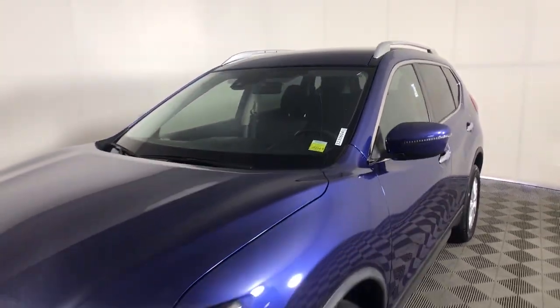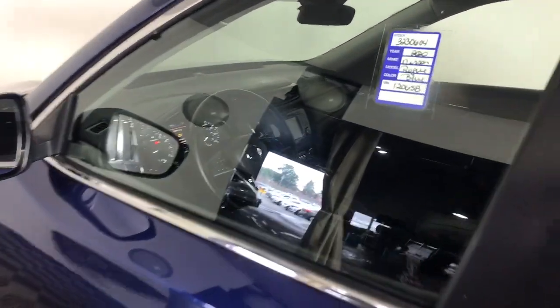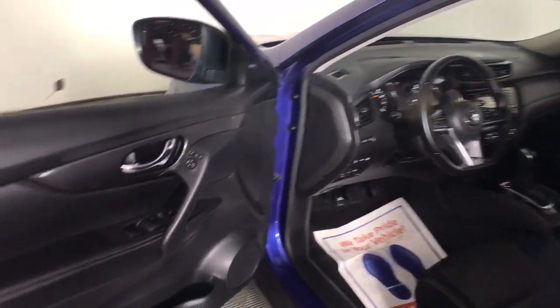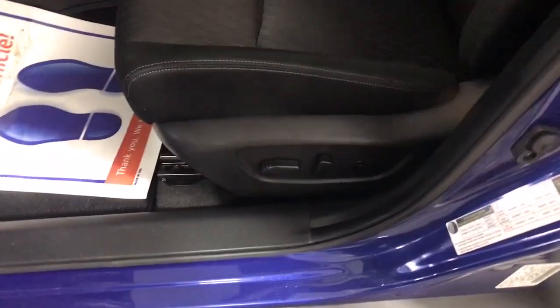These are just some of the great options this vehicle comes with: pre-collision system, lane departure warning, hands-free liftgate, all-wheel drive, keyless entry, backup camera, heated mirrors, keyless start, satellite radio, and power liftgate.